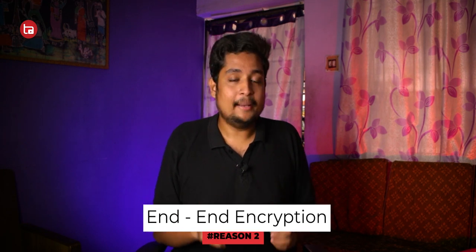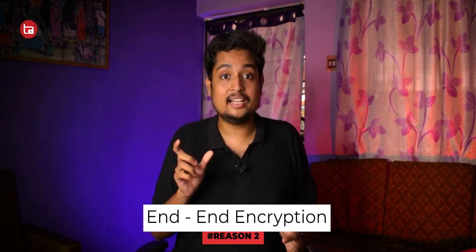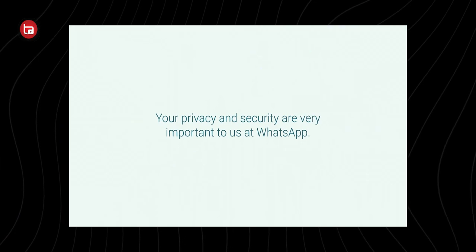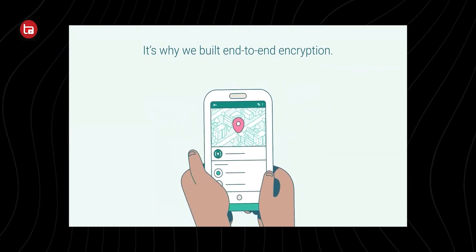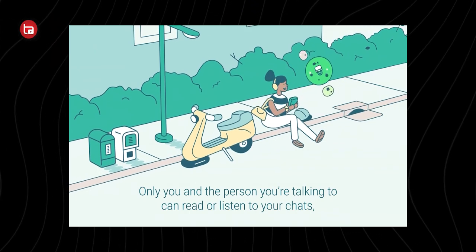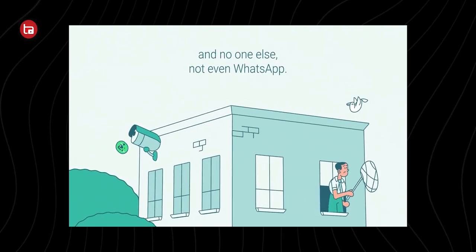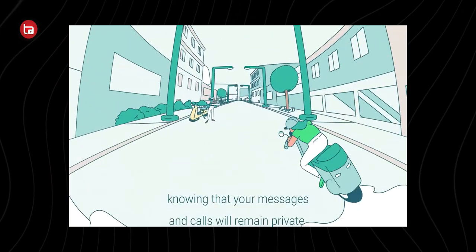The second thing is end-to-end encryption. The original WhatsApp has end-to-end encryption, meaning the chat between you and another person is encrypted with a changing code — even WhatsApp can't access that chat. But these modded applications claim to have end-to-end encryption while really they might not. This results in your chat being readable by the developer who tweaked the application. If you're sharing any sensitive information, the developer of that modded app can get access to your chats.